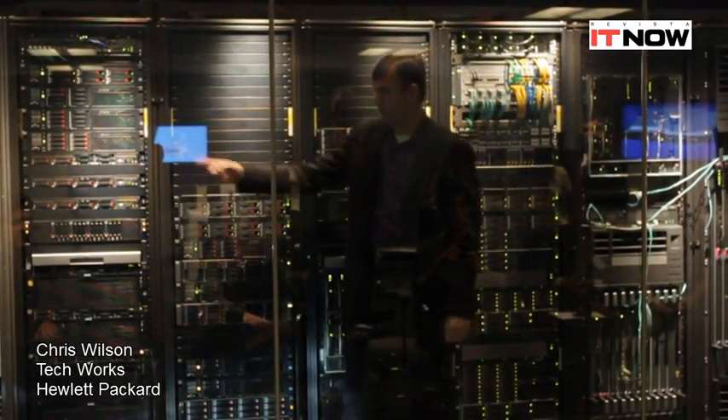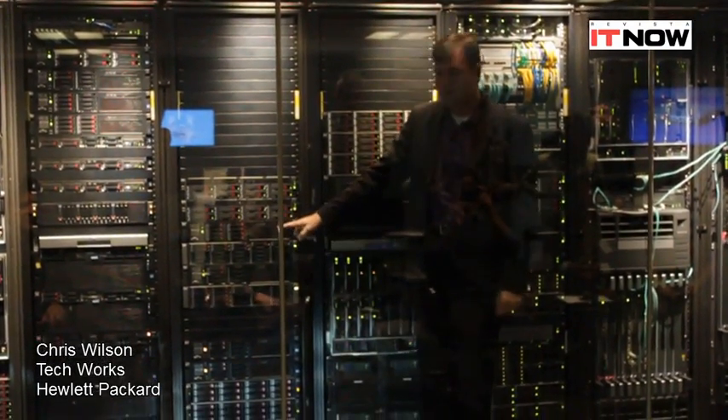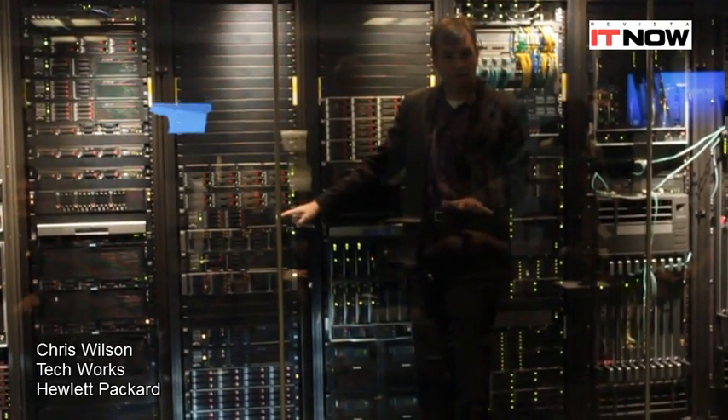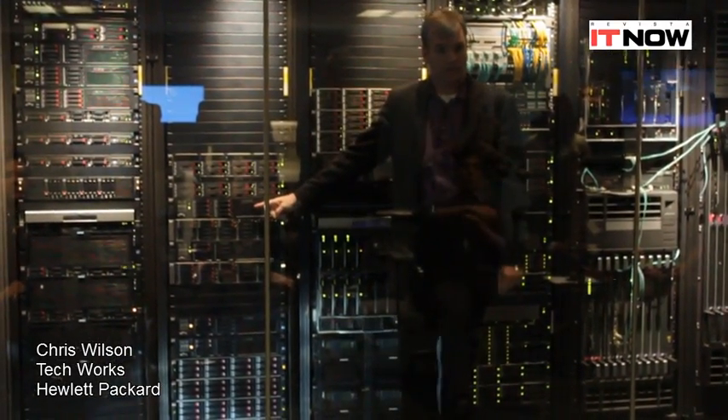Today I need a server — there it is. Tomorrow I need storage — here it is. We take merchant silicon, lay intellectual property on top of it, and a server becomes a storage head.